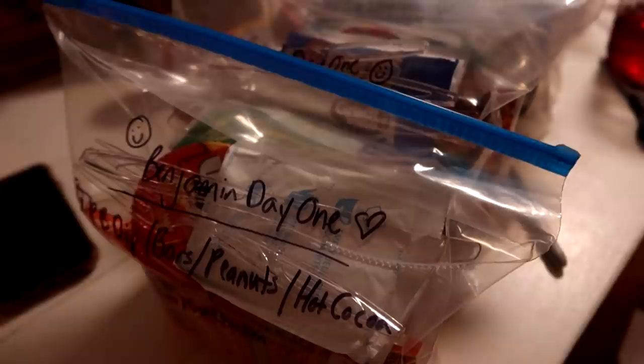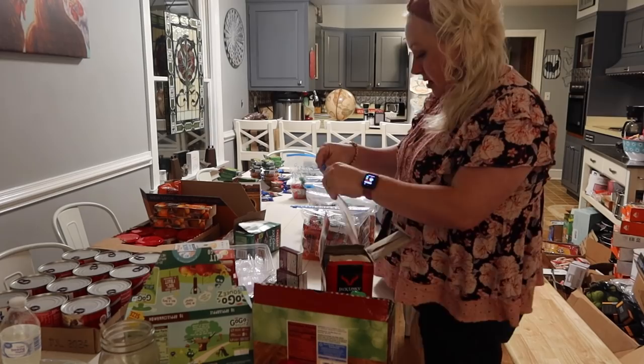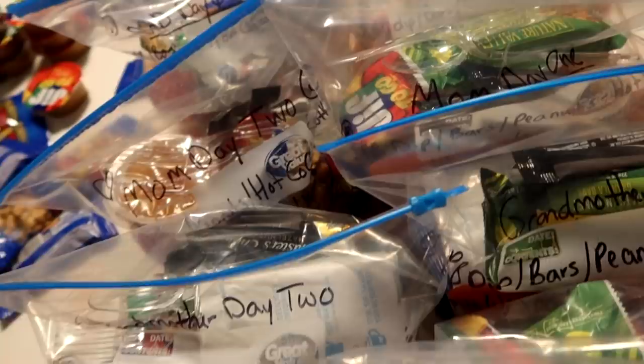All right, so here's our day one bags for everybody. Got lots of background noise, but the day one bags are now done. And here's our line of day two meals. I will take everything out and show you a bag here coming up real soon. Let me get day three rolling.